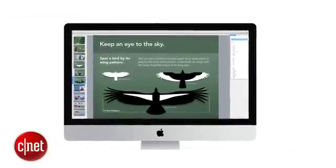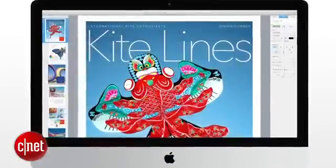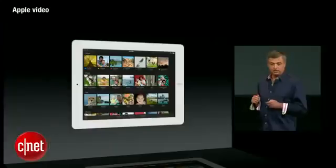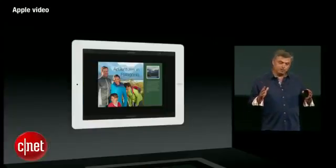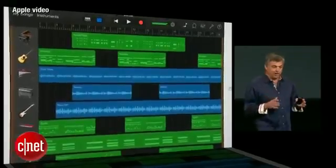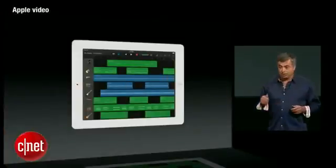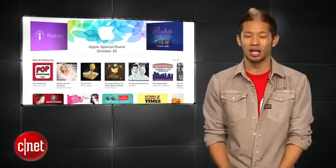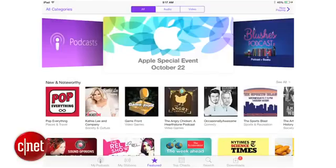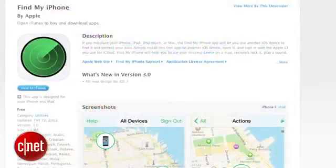Software was also a focus at the keynote with new versions of iLife and iWorks, which will be free when you purchase a new Mac or iOS device. The iWorks suite gets a redesign across all apps, iCloud compatibility, and gives multiple users the ability to access and edit documents. iPhoto and iMovie get revamped with new tools, effects, and sharing options. GarageBand gets what Apple calls its biggest update ever, with up to 32 audio tracks and real-time collaboration. There are also updated redesigns for Apple's iOS apps including Podcasts, Find My iPhone, and the iTunes Trailers app.